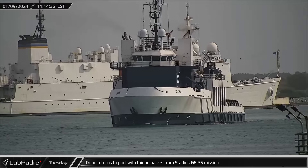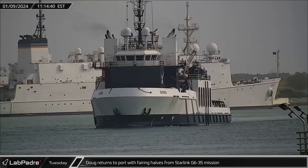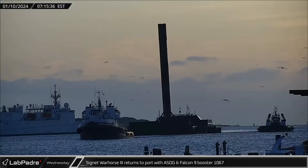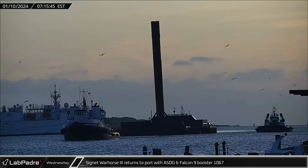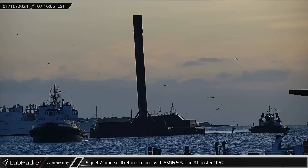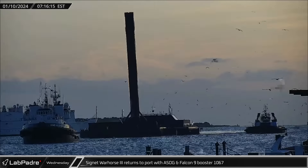Doug returned to port on Tuesday morning with both fairing halves from the Starlink G6-35 mission. Cygnet Warhorse III returned to port with a shortfall of Gravitas and Falcon 9 Booster 1067 on Wednesday.